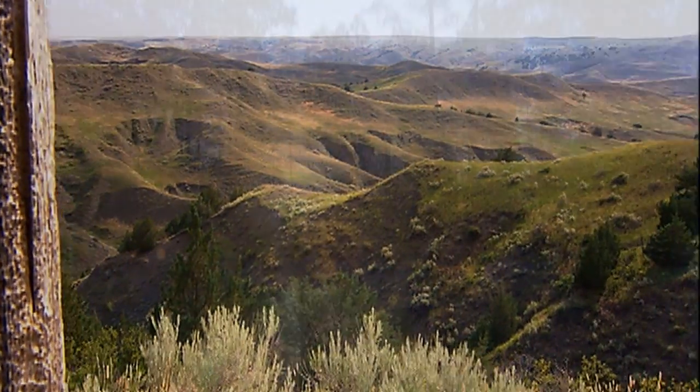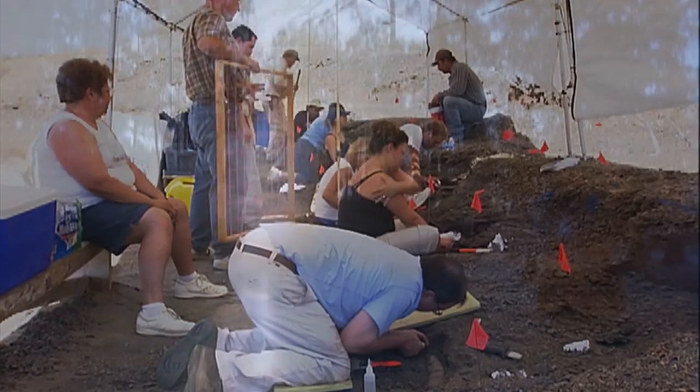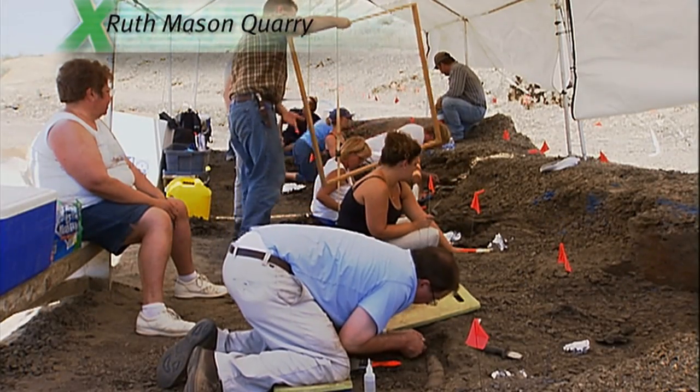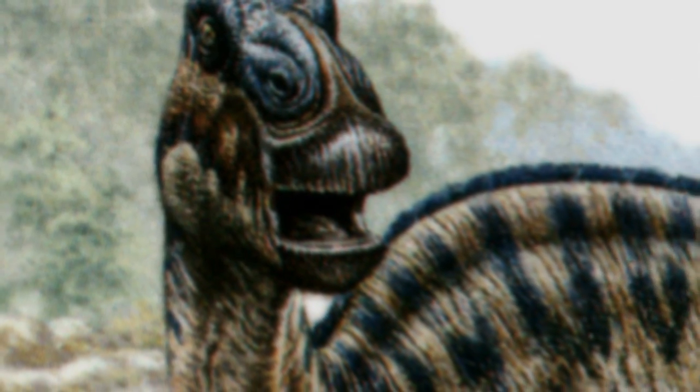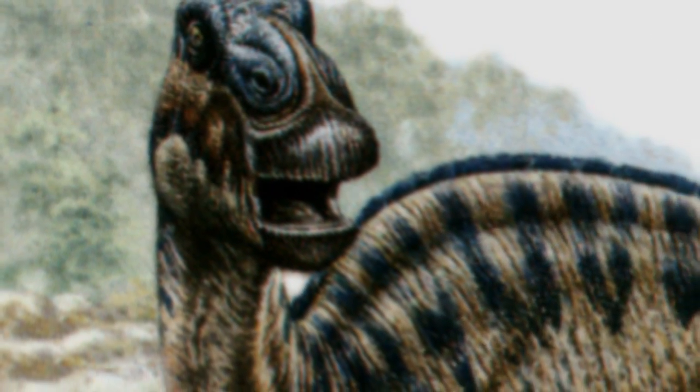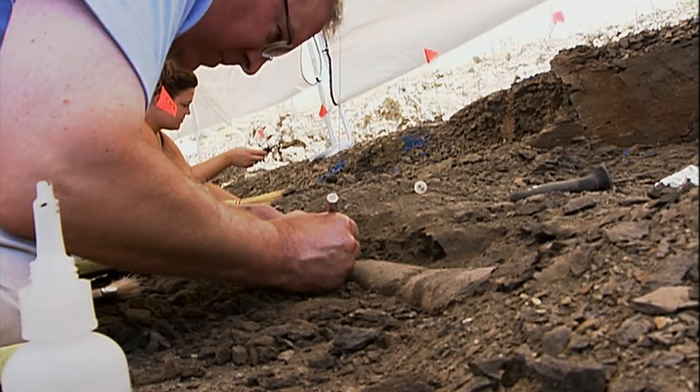Millions of years ago, the South Dakota we know of today was a densely vegetated coastal wetland. This dig site was once home to the Edmontosaurus, a huge plant-eating duck-billed dinosaur that traveled in herds of thousands. Now, it's a deathbed.